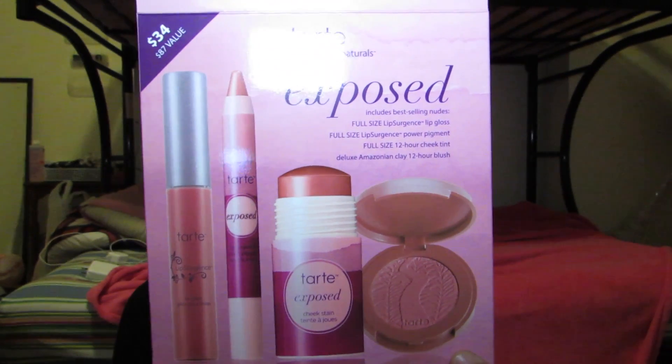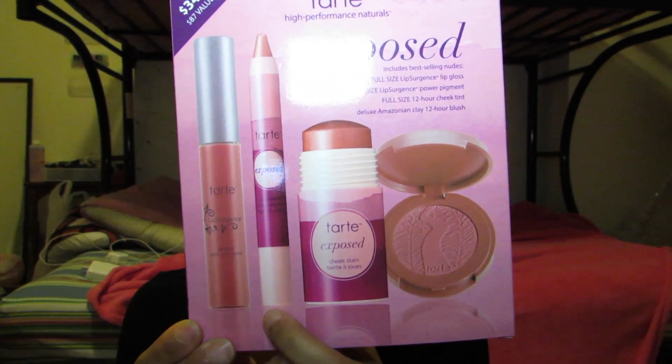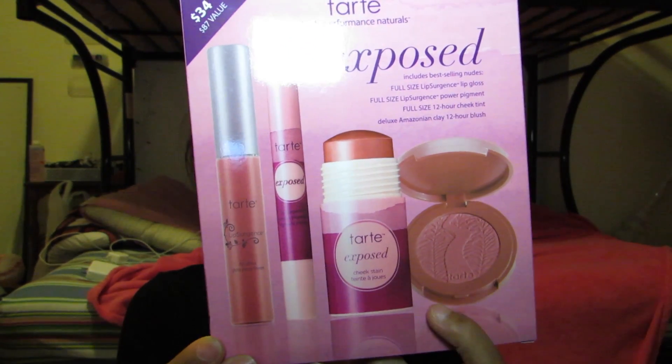First thing I bought is the Tarte High Performance Naturals Exposed palette — every color in here is from the Exposed line. It also came with a Full Size Lip Surgeon's Power Pigment, a Full Size 12 Hour Cheek Tint, and the Deluxe Amazonian Clay 12 Hour Blush. I actually have the full size of that blush, but I thought it was the Captivating Kit — it was the Exposed instead. The colors are really natural. I really like the blush — it makes you look like you're glowing from within. The lip products should be really good too. This was $34 and normally $87 in value.